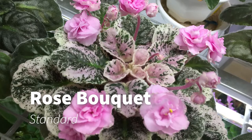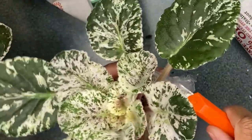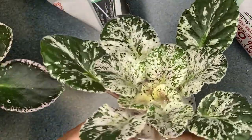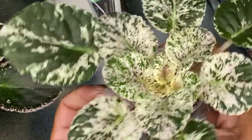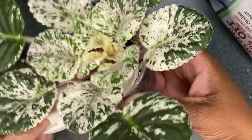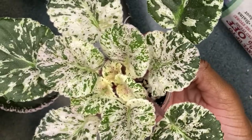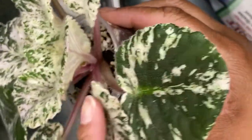Rose Bouquet is going to have double pink frilled star blossoms with a darker pink eye in the center — I cannot wait for this one to bloom. And even if it doesn't bloom, variegated plants are gorgeous even without flowers, which is part of the reason why I love them so much. This is very neatly packaged, and there's a blossom right here getting ready to pop out. I cannot believe these are starter plants — these are huge.